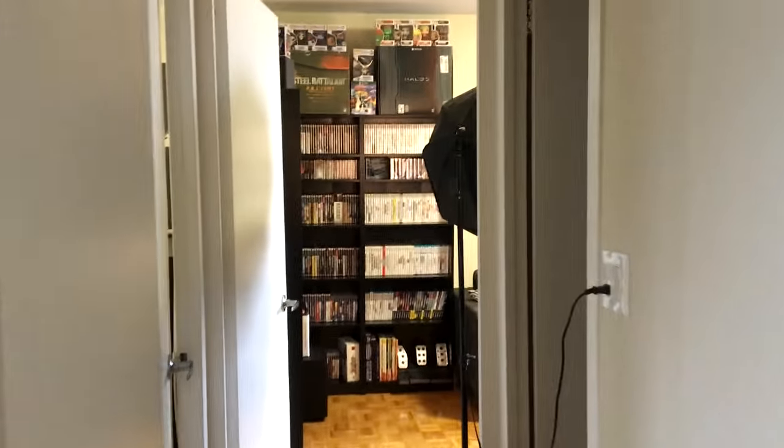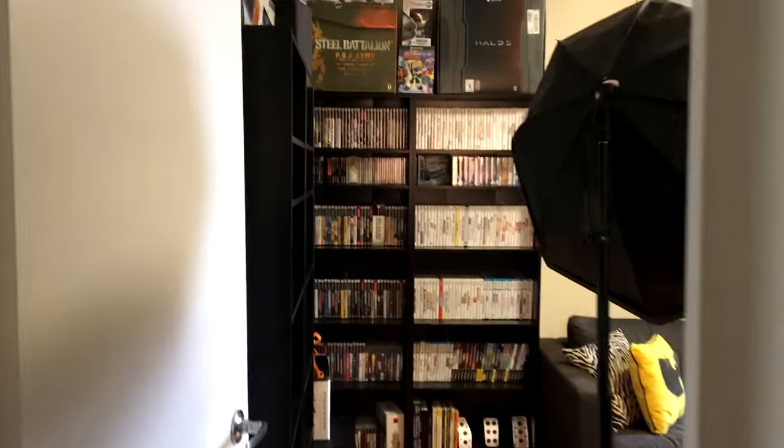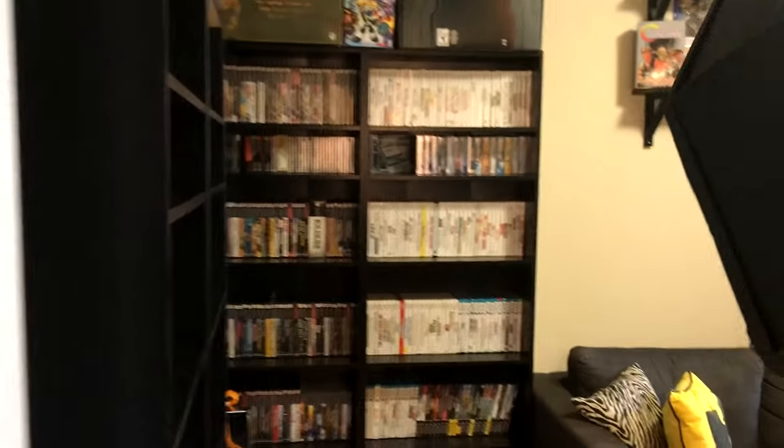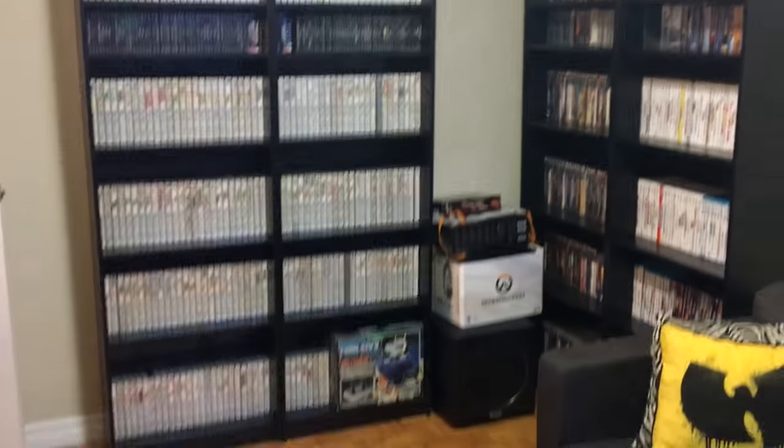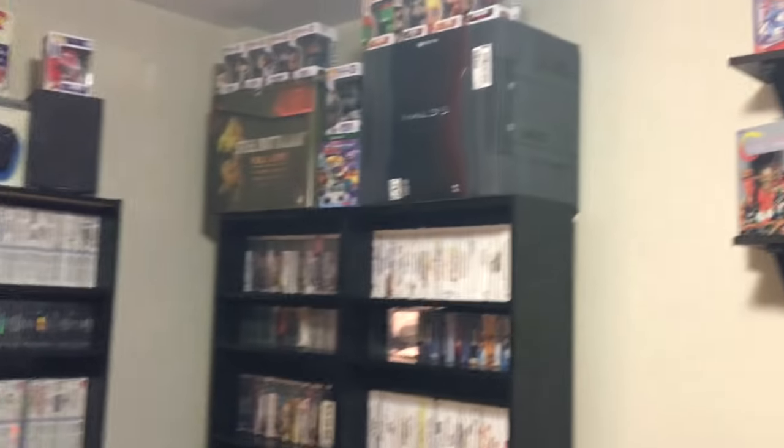Let's go down the hall to the game room. I do have lights set up in here since the overhead lights kind of suck, so we'll just take a quick spin around before we take a closer look at anything.